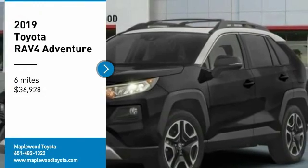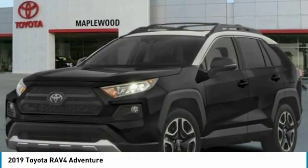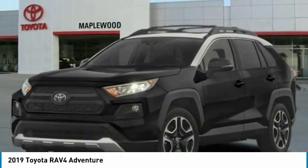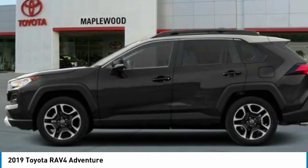Come test drive the 2019 RAV4. The RAV4 is one of the most fuel-efficient SUVs in its class. Versatile and efficient, RAV4 mixes the comfort and drivability of a sedan with the benefits of an SUV.